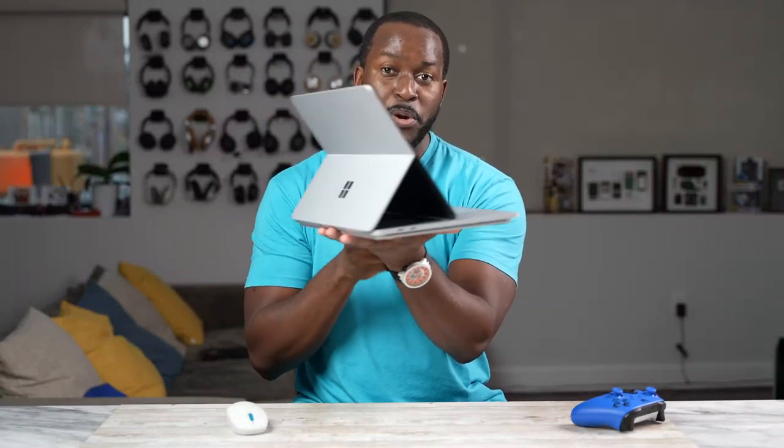This is the Surface Studio, and we're gonna see how well it games. So let's jump in.